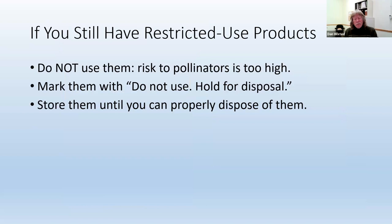If you do have these products, the first thing is don't use them — not just because it's illegal to do it. The reason is the risk to pollinators is too high. So you want to stop using the products to help protect pollinators. Instead, mark them with 'do not use, hold for disposal.' That way, next time you go into your storage area, you don't have to remember whether you were supposed to use this or not.